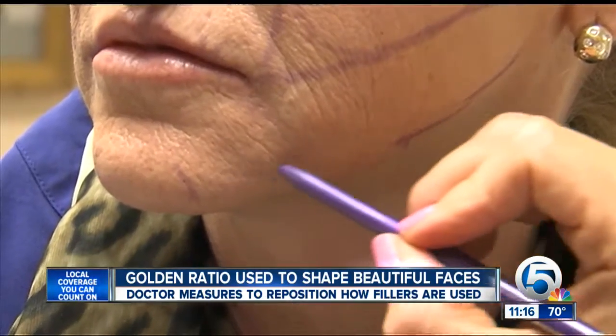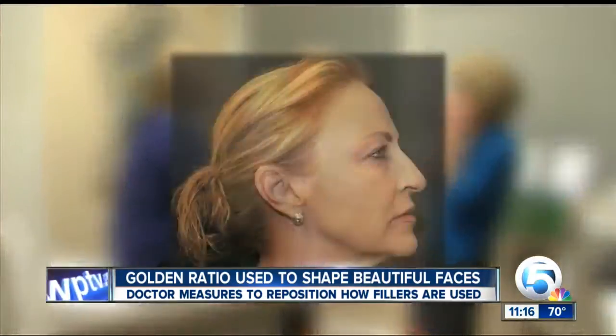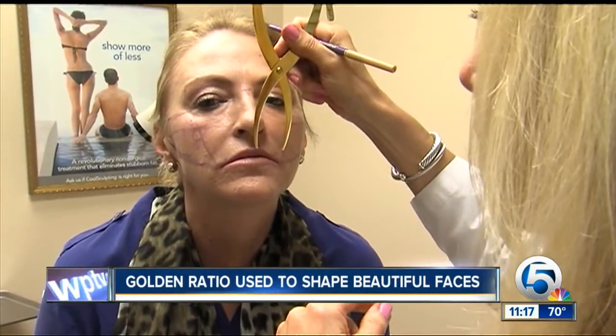It's rethinking how much and where fillers should be used — you actually reposition how you use fillers. Patient Don Krat has had filler when Phi hasn't been used and has noticed the difference when the ratio is measured: it's a more natural, symmetrical look. Finding balance in beauty, one measurement at a time. Roxanne Stein, News Channel 5.